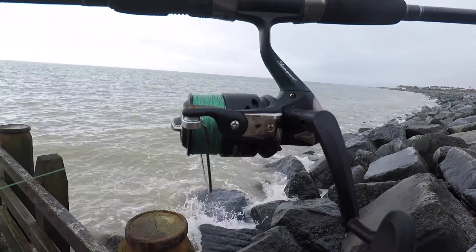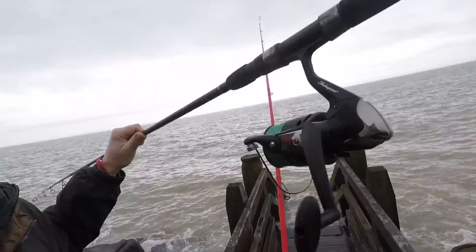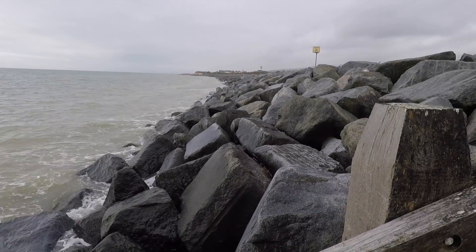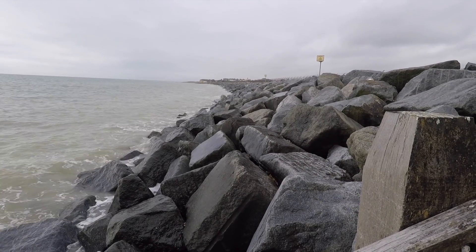I'm just going to use this three-ounce lead to drop a big bait right down against these rocks. If there is a bass here, they'll be working along this area to see if there's anything coming out of the rocks. To be honest, it's a little bit early for bass here, but let's give it a go.